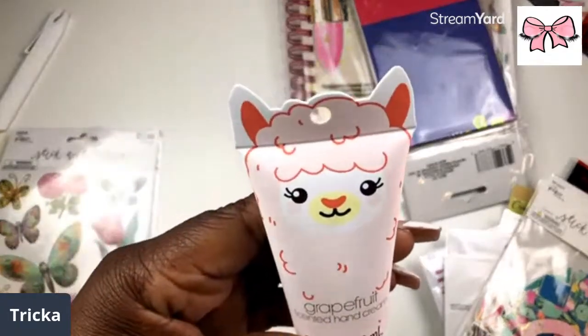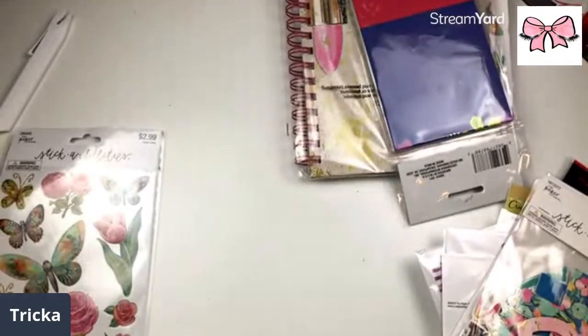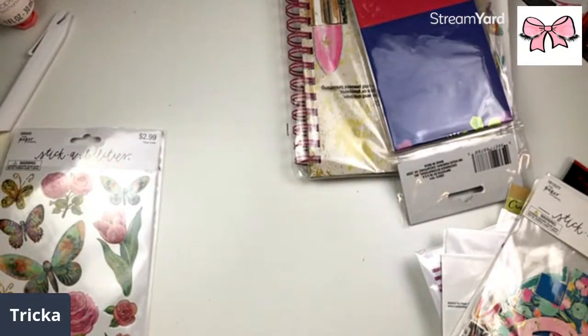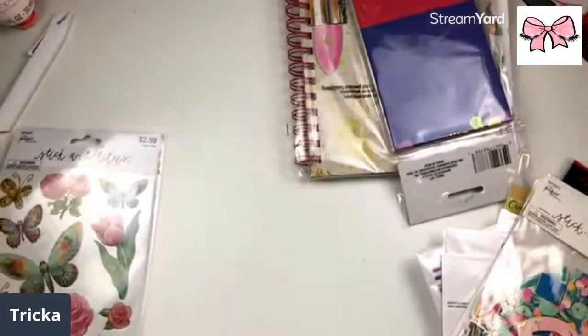I have me some grapefruit-scented hand cream and it's a llama, so you know we will be using this. We do the lotion of the day — today's is my warm vanilla sugar that I'm about out of. Y'all can tell I've been using this thing down — look at that!